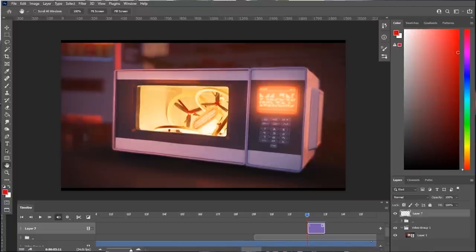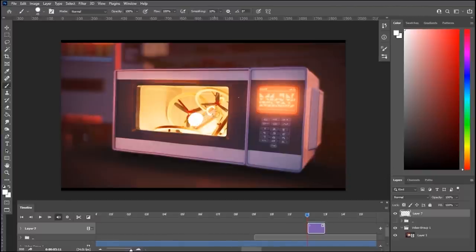So I can kind of create a new layer, which is a frame, and then I can just draw directly on it. Maybe this drone knows it's going to be defeated. Maybe I'll give it eyes.